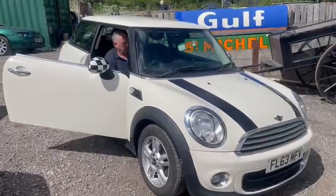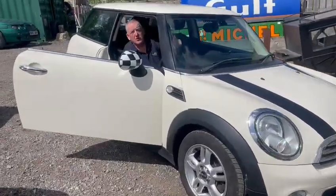Here we go then guys, little mini. Mick's just brought it round, just been round the block. It's absolutely superb, drives absolutely well.